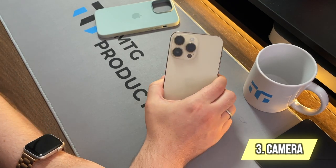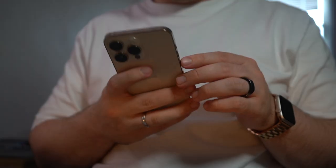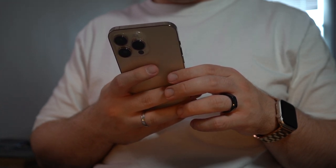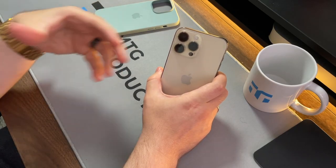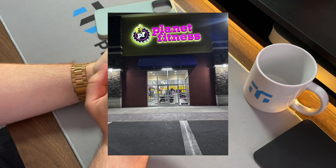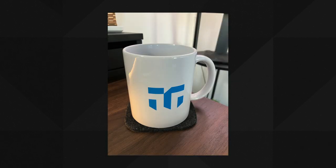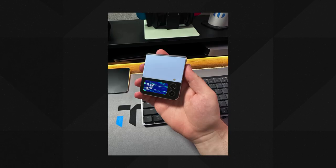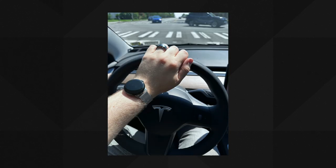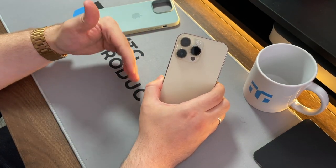Moving to the camera — the 14 Pro Max has an upgrade from the 13 Pro Max, and we're hearing about further upgrades with the 15 Pro series. The iPhone camera is one I rely on, especially for point and shoot. It has a 48-megapixel camera, which is a definite upgrade from the 12-megapixel its predecessors had, and the phone is even better for video.